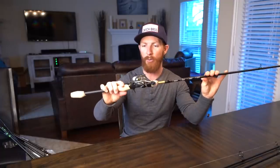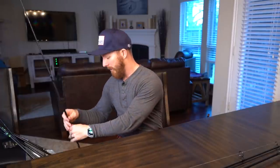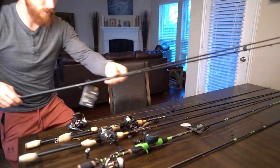Next is the Gold Reaction rod paired with a Curado K 200 HG at 7.4:1 gear ratio, for throwing crankbaits and reaction-style moving baits. We have two reaction rods set up so when we find a hot reaction bite, both Devin and I have cranks ready to go — that's why we have what you might call duplicates. When the bite is on, you've got to be ready.